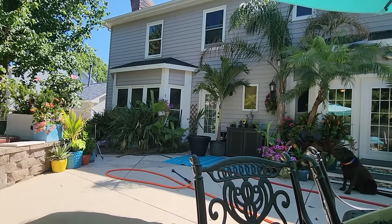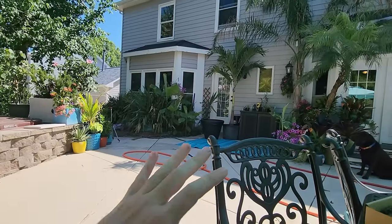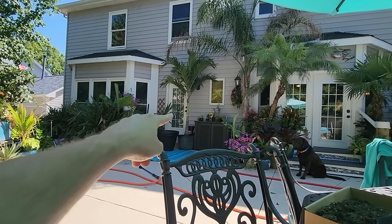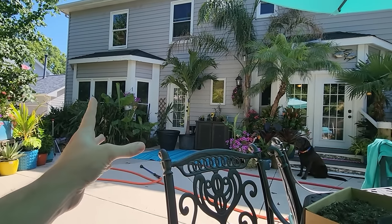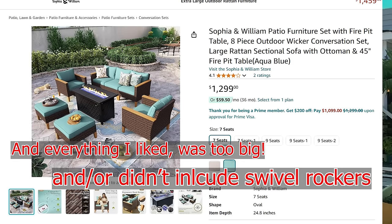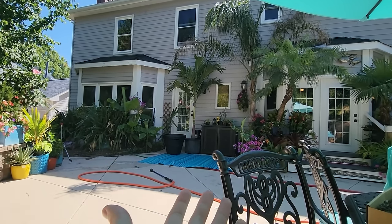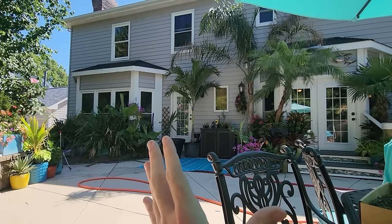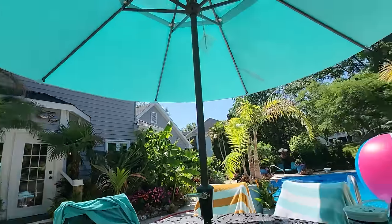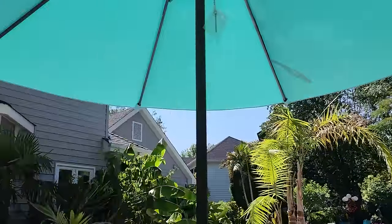I wanted something that had a couch and swivel rockers — that was my bare minimum — or a sectional. But none of the sectionals had arms on them, and everybody wants an arm to lean on. So I decided no sectionals. I didn't find anything where I could get a sofa, a couple swivel rockers, and like a fire pit table. Then I did some digging and managed to piece together separate pieces from separate sellers that I think are going to match. The sofa is coming with blue cushions and the chairs are coming with gray cushions — I think that's fine.